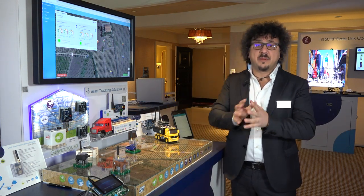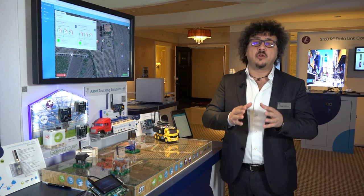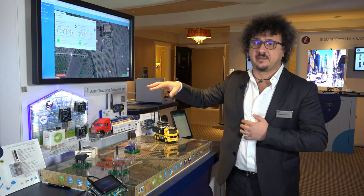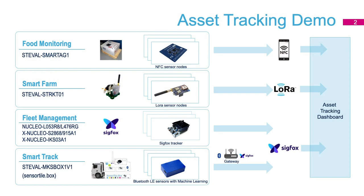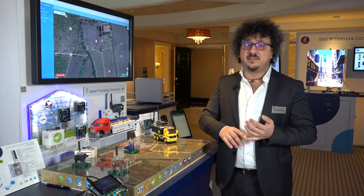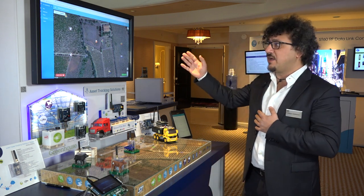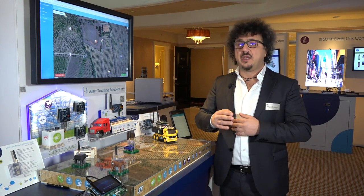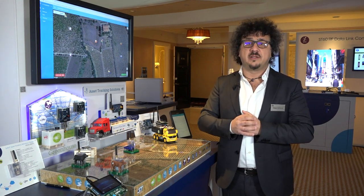To summarize, ST is able to provide not only the building blocks to create solutions, but also different evaluation boards that, together with the dashboard available on the web, let you create and test products in real scenarios. For each evaluation board, firmware, schematics, and Gerber files are available. All firmware is STM32Cube compliant, and a dashboard for cloud connectivity is also available. For more information, please visit ST.com.